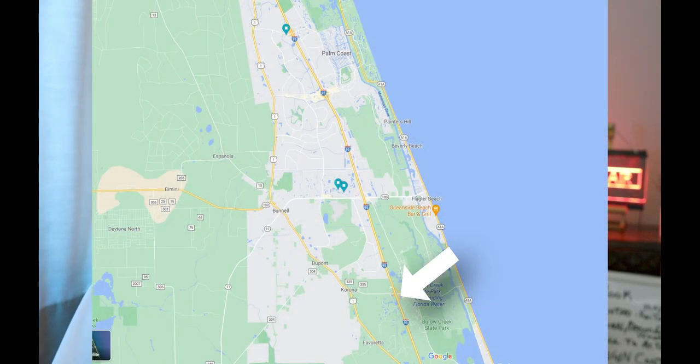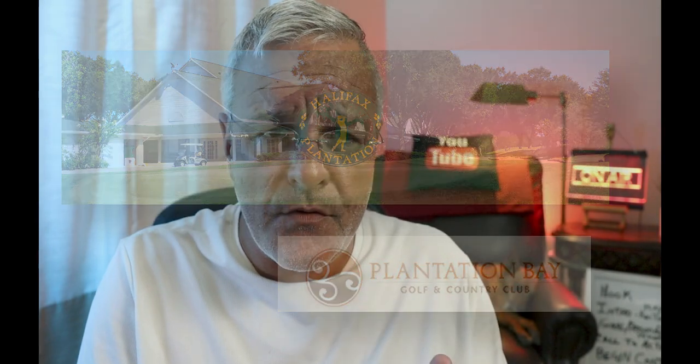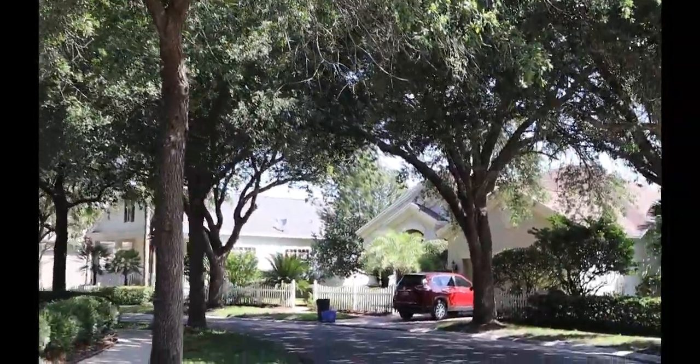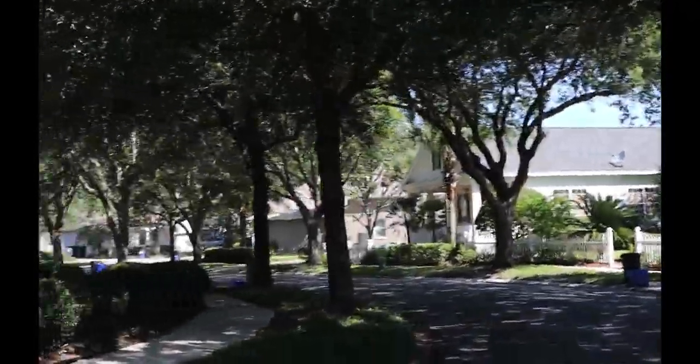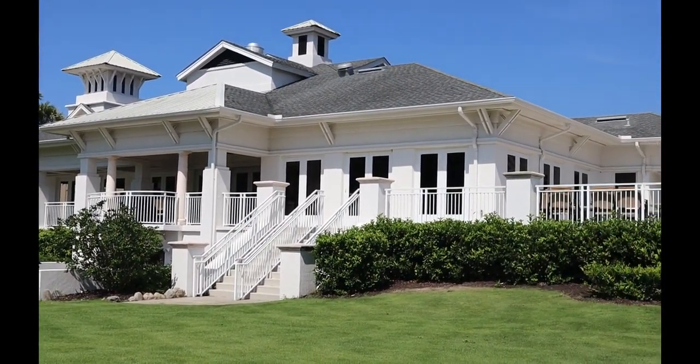There are two developments in the southern part of Palm Coast — one is Plantation Bay and the other is Halifax Plantation. One is a gated development, one really isn't, but they're both situated around golf courses. They're both around the $500,000 level as far as prices. These are two really neat established communities with mature trees, community centers, tennis, restaurants, and all that. If you have any interest in looking at those, just let us know.